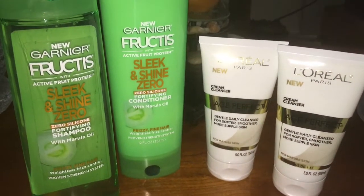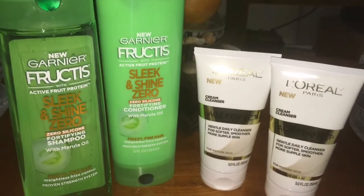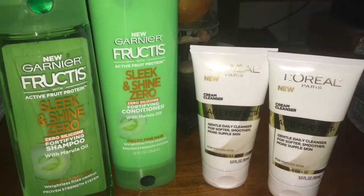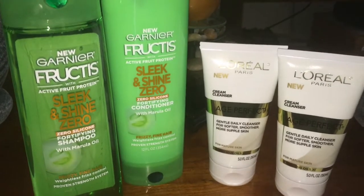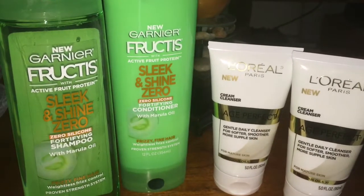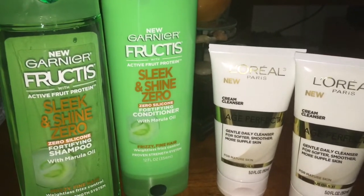Hey everybody, it's Favor Saver. Welcome to my channel — so glad you guys are able to join me. Coming to you guys quickly with the short CVS deal that I did. Wasn't a lot that I saw that I needed from my household this week, but once again I did see this deal and couldn't pass it up. Freebies are always great deals, so let's get into it real quick.